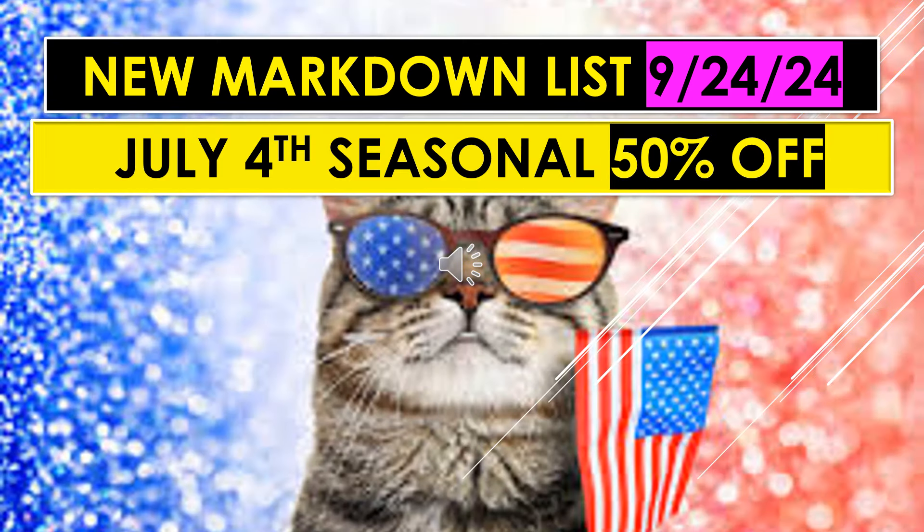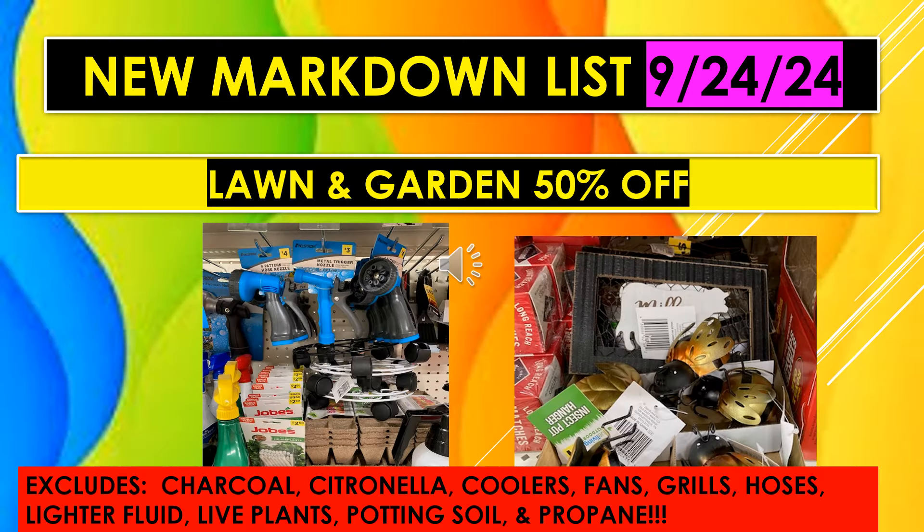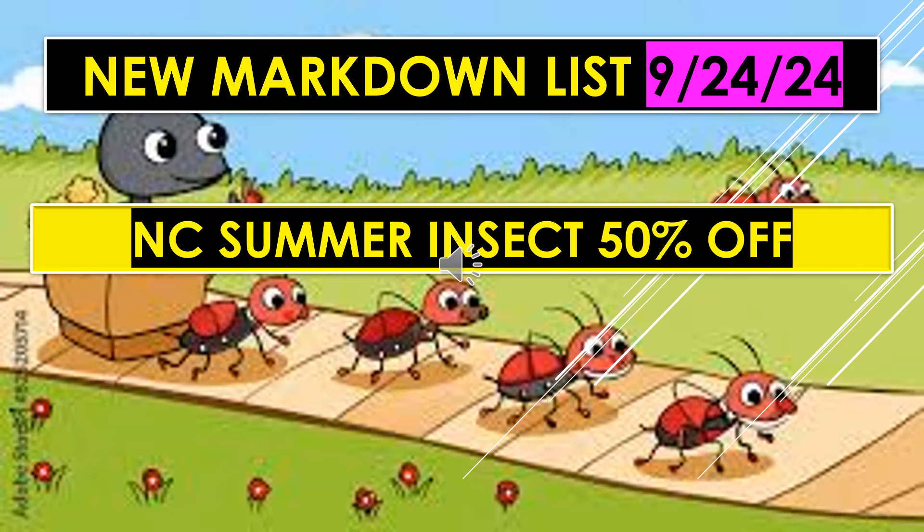The new Markdown List for September 24th continues. July 4th Seasonal items are 50% off. Lawn and Garden will be 50% off, but it excludes charcoal, citronella, coolers, fans, grills, hoses, lighter fluid, live plants, potting soil, and propane. Also, NC Summer Insect items are 50% off.